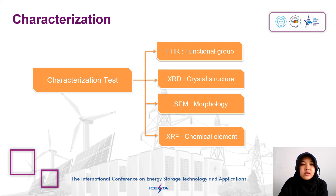The characterization tests: first, Fourier Transform Infrared Spectroscopy (FTIR) was used to analyze the functional groups and surface composition of the material. X-ray Diffractometer (XRD) was used for analysis of the crystal structure of the sample. A Scanning Electron Microscope (SEM) was used for the morphology of the sample, and X-ray Fluorescence (XRF) was used for analysis of the chemical elements.